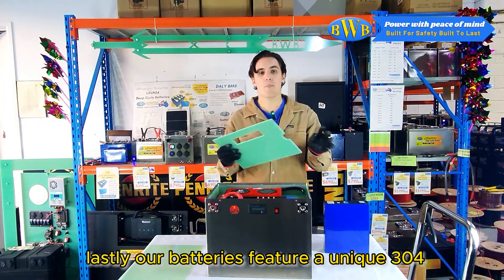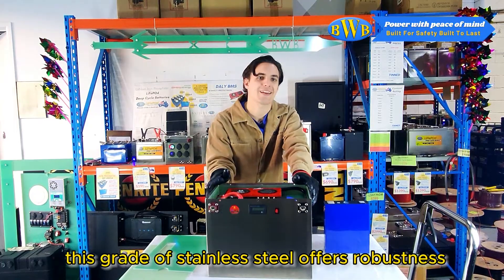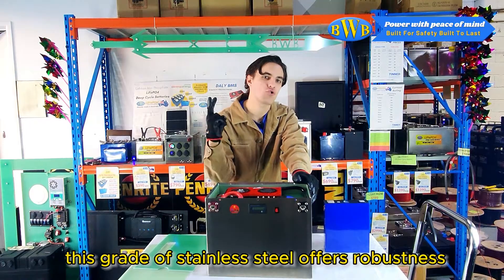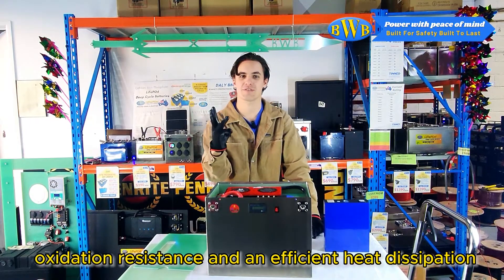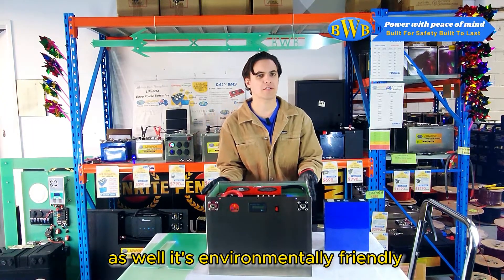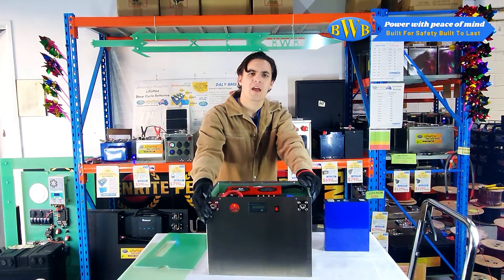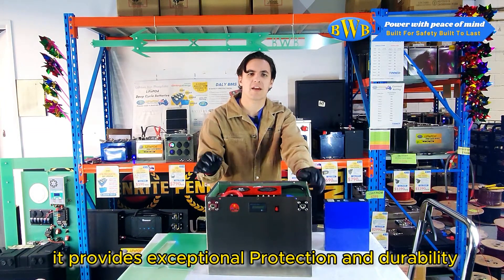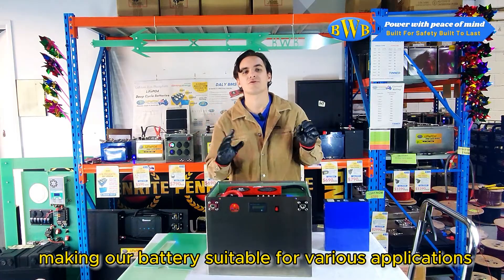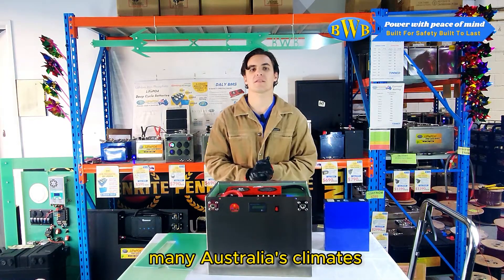Lastly, our batteries feature a unique 304 stainless steel case. This grade of stainless steel offers robustness, corrosion resistance, oxidation resistance, and efficient heat dissipation. It's also environmentally friendly — it's a stainless steel case, not plastic. It provides exceptional protection and durability, making our batteries suitable for various applications and many Australian climates.